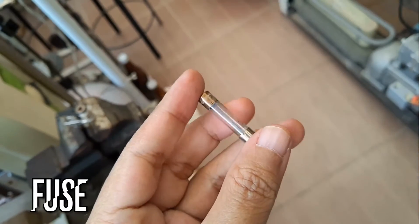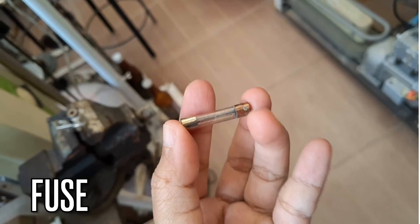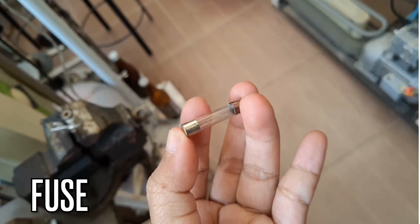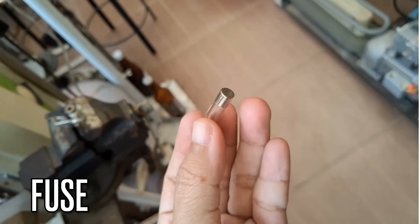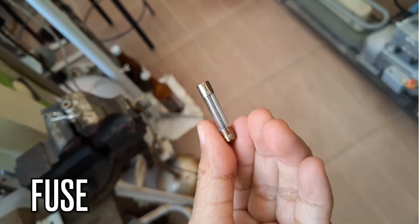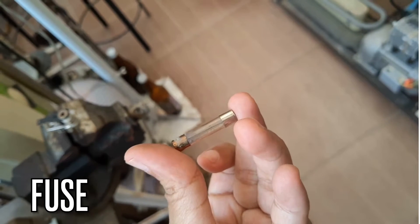Next on our list is fuses. Fuses protect devices that melt or blow out when there's an over-current. They act as sacrificial elements, preventing further damage to the circuit. Electricians often replace fuses as part of their maintenance work.